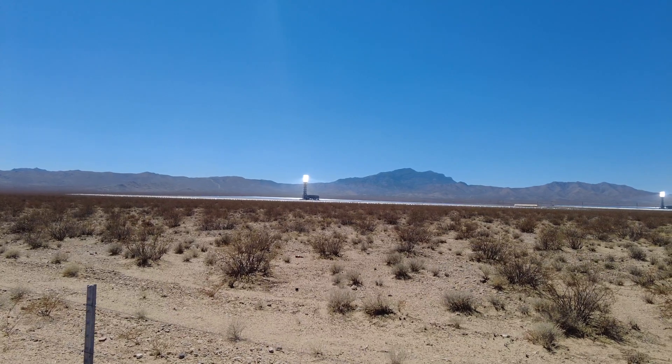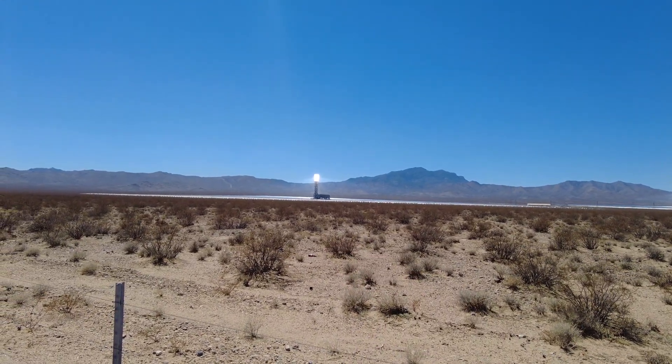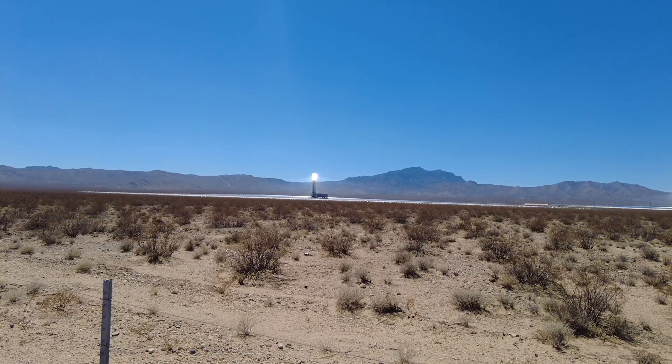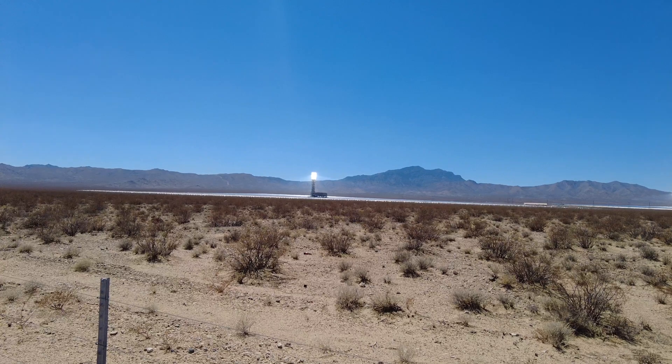As you can see, we have one tower right there. If you can see, it is glowing. Now what you probably can't see through the camera is you can kind of see the cone of light reflecting back onto it.